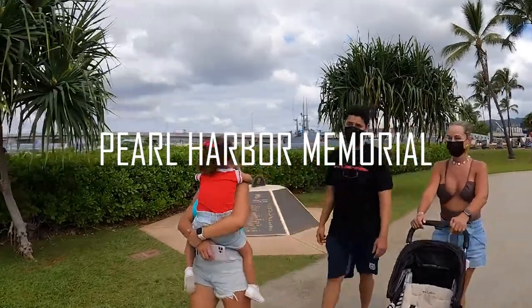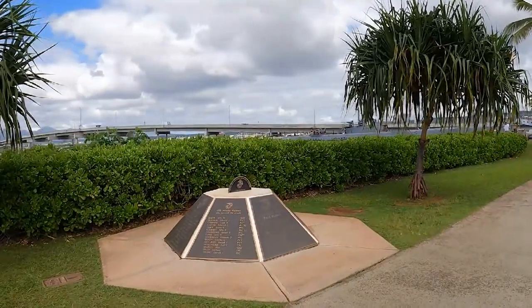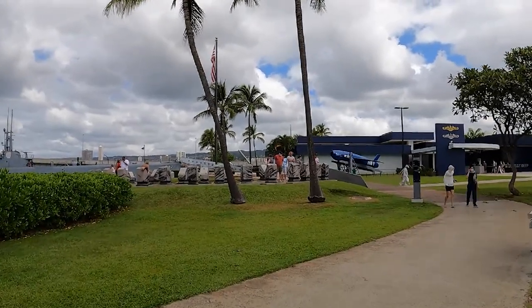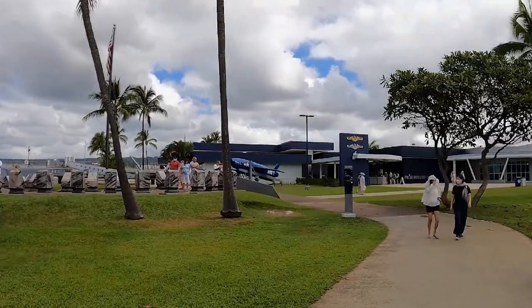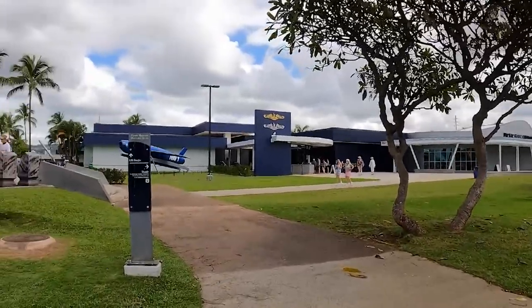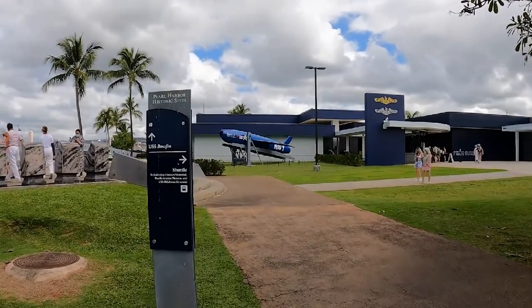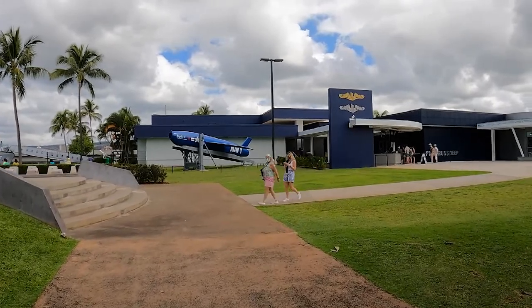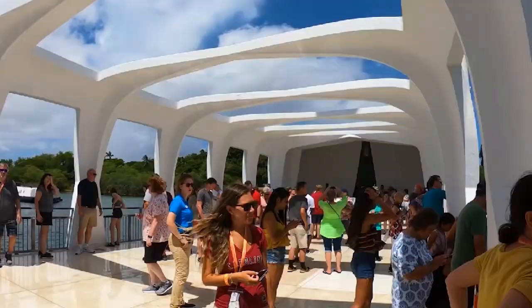Number 2: Pearl Harbor Memorial. Hawaii's Pearl Harbor Memorial remembers over 2,400 Americans who died during the Japanese attack on Pearl Harbor on December 7, 1941. It was also the day that marked the U.S. entry into the Second World War. This memorial and museum is a short distance from Waikiki and open to the public seven days a week. The Visitor Center, two museums, and the USS Arizona program are free for all visitors, but a guide is still helpful for explaining everything.